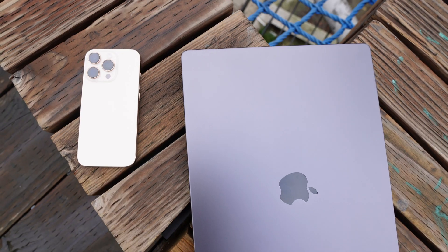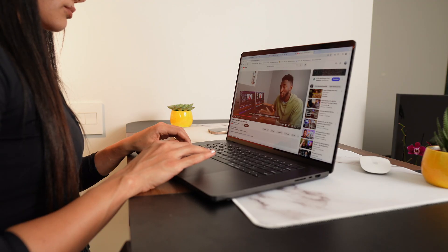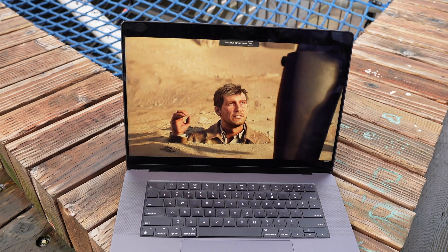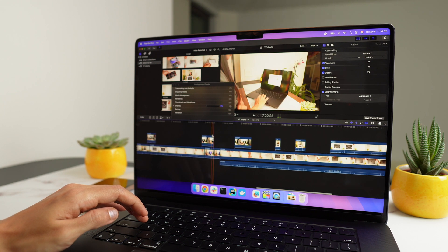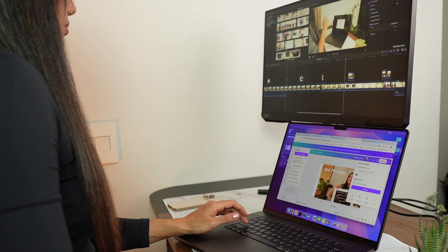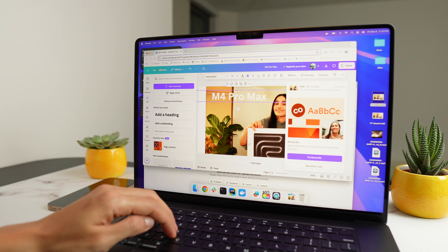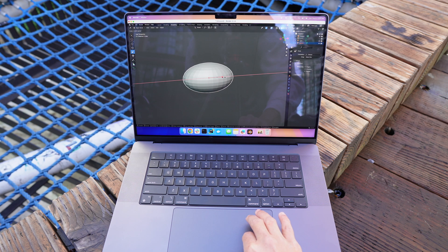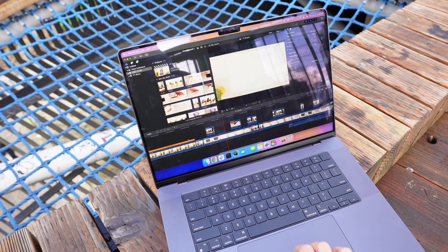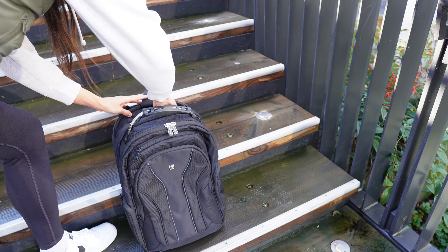Apple says the 16-inch MacBook Pro with the M4 Pro or M4 Max can last up to 24 hours for video streaming and 17 hours of web browsing — a big jump from last year's M3 models, giving you up to six more hours. Over the past two weeks I've edited videos, managed projects in Notion, browsed the web, transferred big files, used an external monitor, and watched movies without worrying about charging. However, during heavier tasks like video editing in Final Cut Pro, the battery drains faster — after about five hours of editing, my battery went from 70% to 15%.